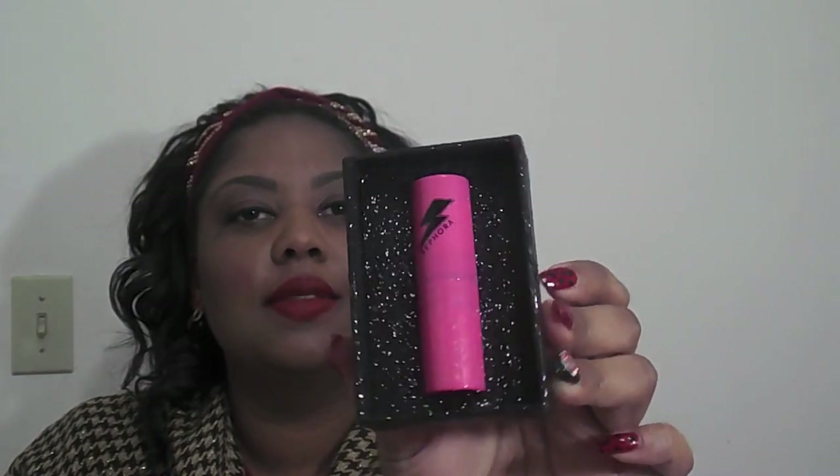First I got this Jem and the Holograms lipstick — the Truly Outrageous Jem and the Holograms. Now I know you guys remember the cartoon Jem and the Holograms because I know I do. I am such an 80s baby, so I definitely had to pick this up. And of course the packaging is so pretty. Look how cute the little black box is. This is made by Sephora — introducing Jem and the Holograms by Sephora.